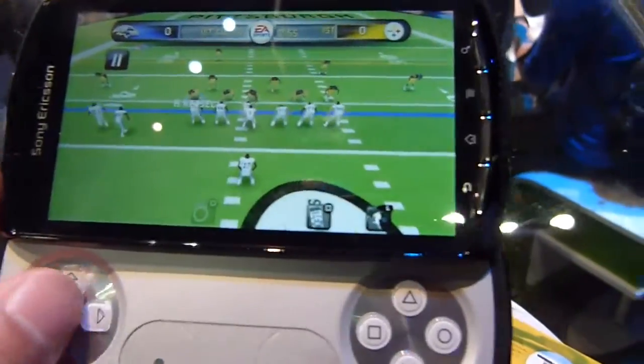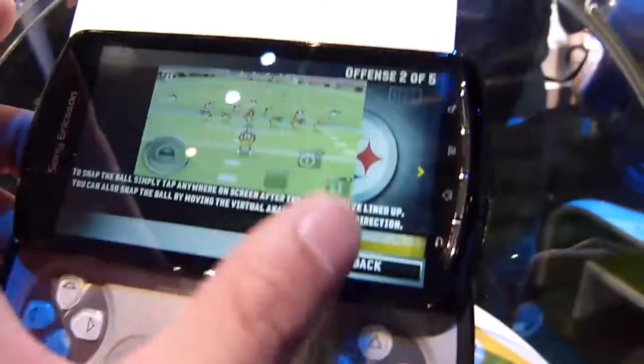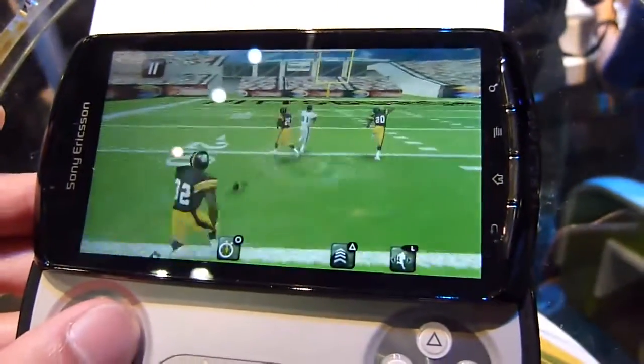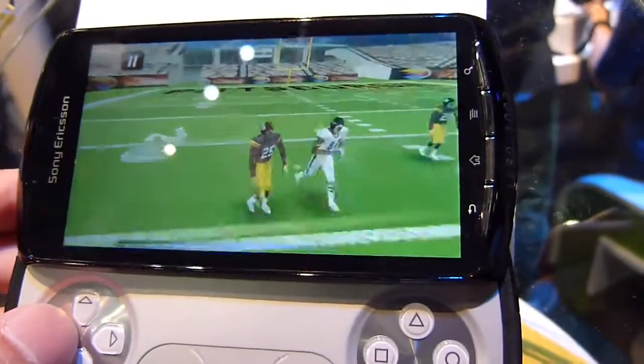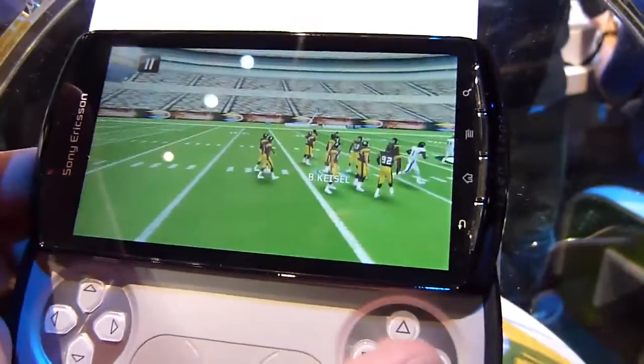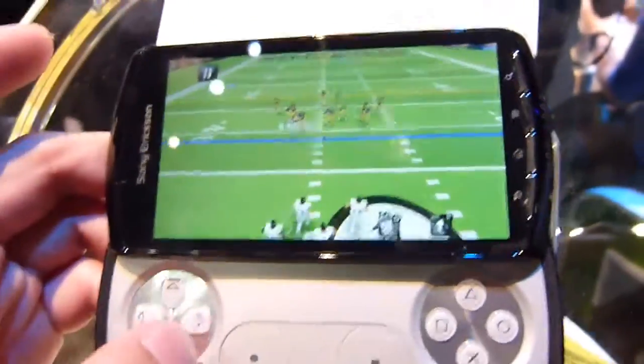It's not as detailed, of course, as some modern consoles out there. But for something that's portable on the go, it's pretty easy to play. It looks a little bit more similar to a PlayStation 1 graphics performance than anything else. But again, for most people, it will be more than acceptable.